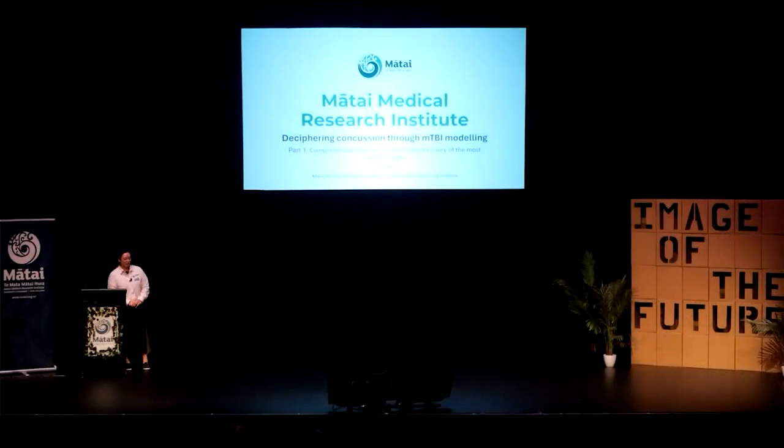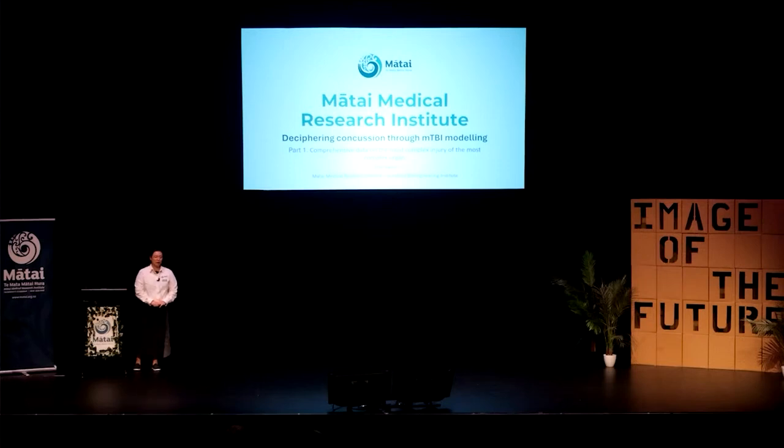My name is Erin. Thank you very much for that grand introduction. I don't know if I can live up to it. I was very fortunate to be affiliated with both the Martai Medical Research Institute, and I received my engineering education from Auckland Bioengineering Institute. So I get to reach the best of both worlds.